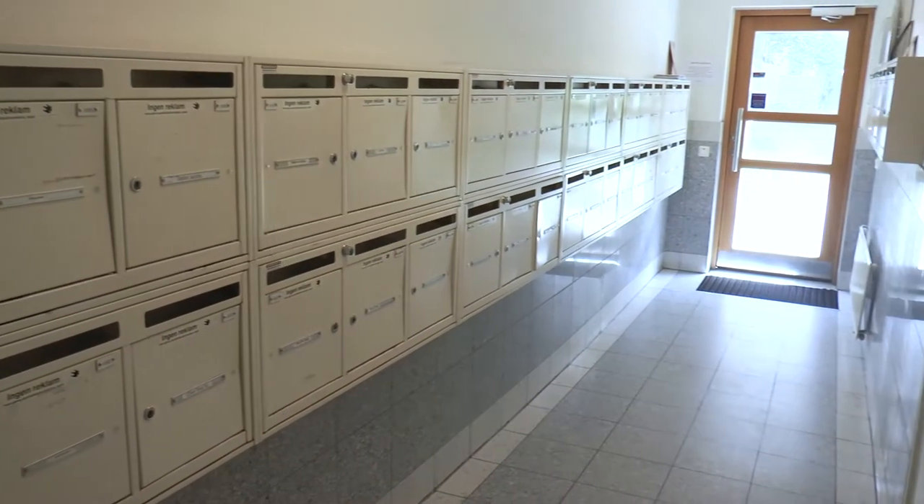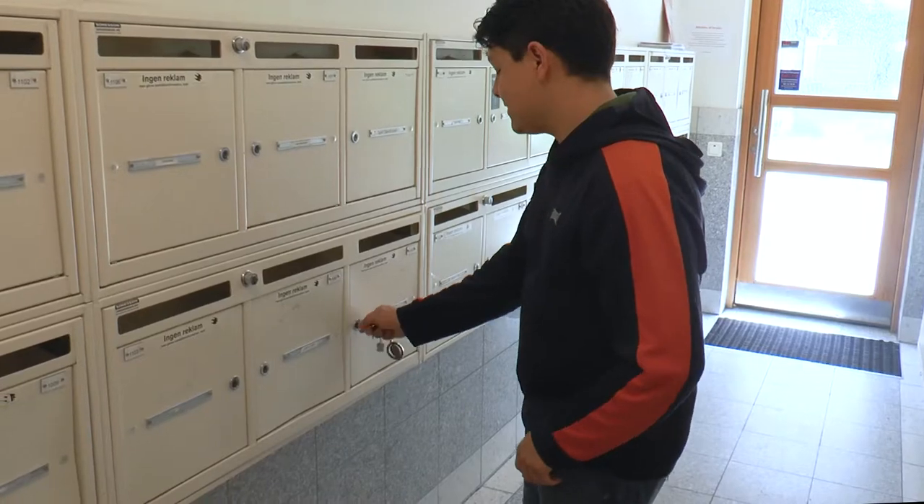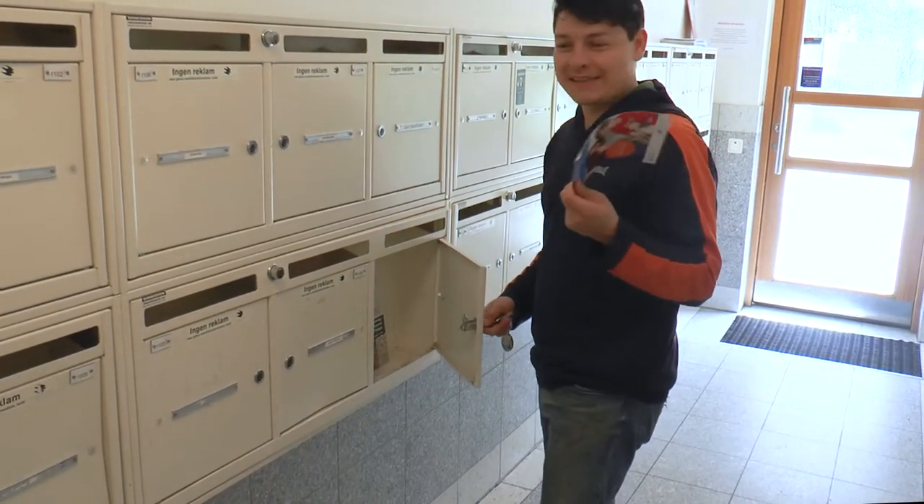Everybody has their own letterbox. Let's take a look inside and see our mail here.